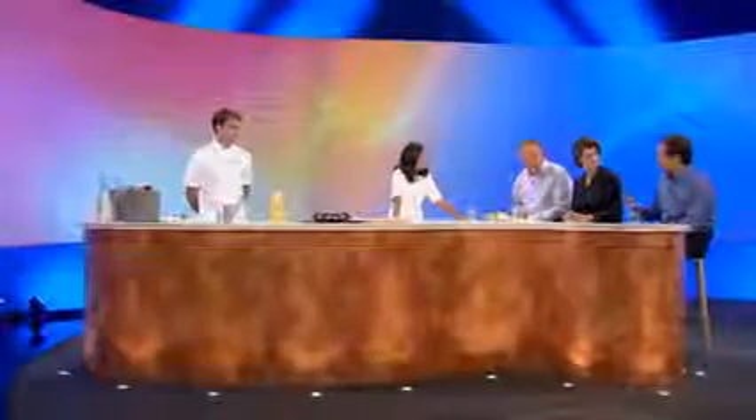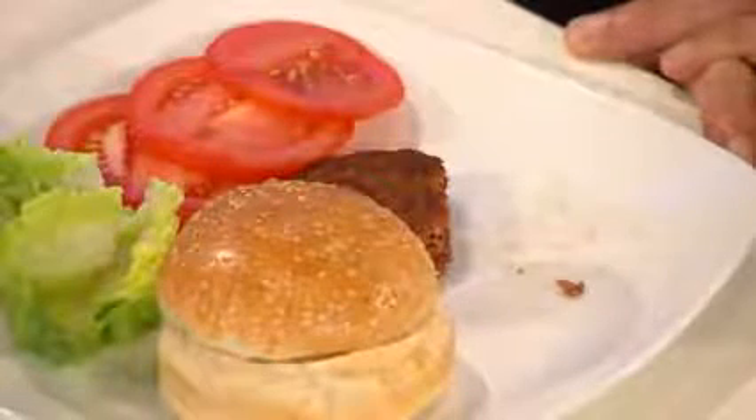Quietly proud, the scientist turned chef who devoted his work in recent years to producing what some have already dubbed the Frankenberger — cultured beef which he believes will solve some of the world's food and environmental problems.